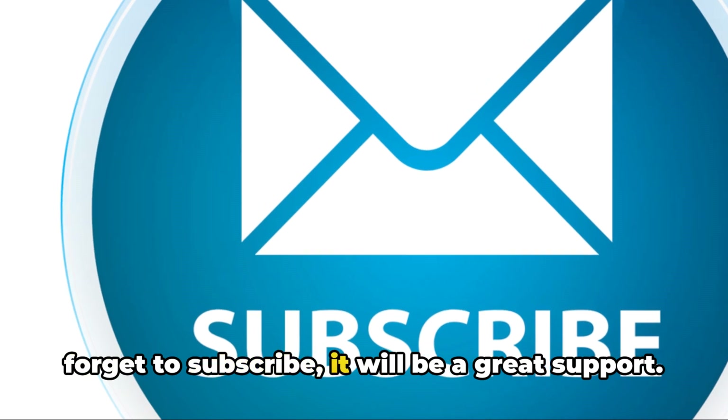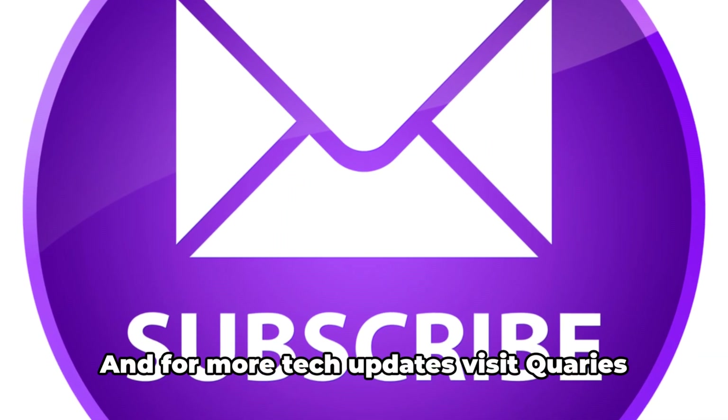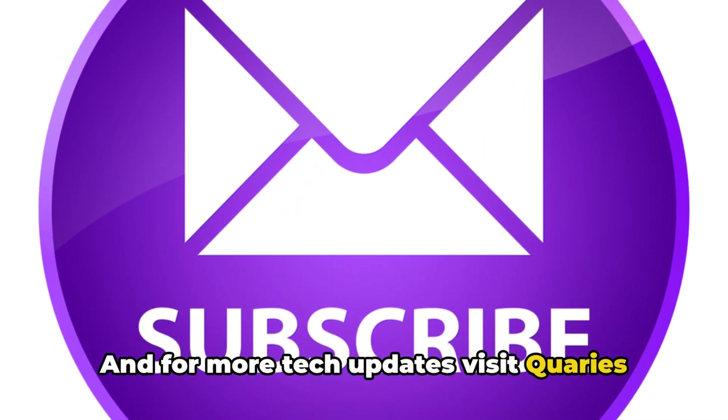If you like this information, don't forget to subscribe. It will be a great support. And for more tech updates, visit queries.com.